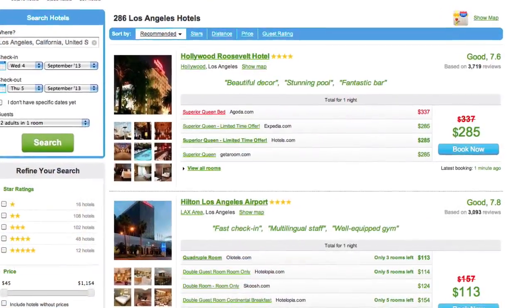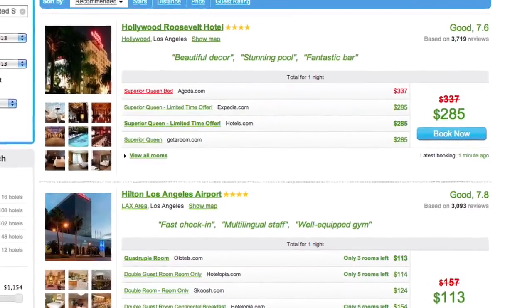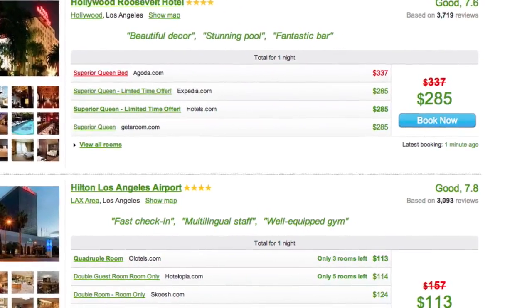The interface is clean and easy to read, quickly leading your customers to find the lowest prices from hundreds of travel providers.